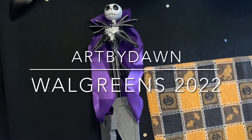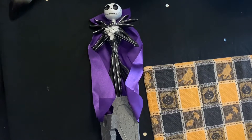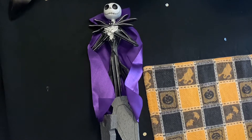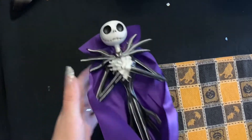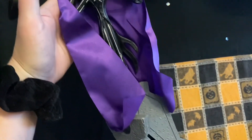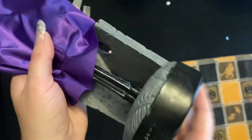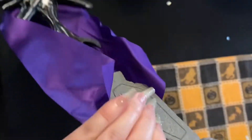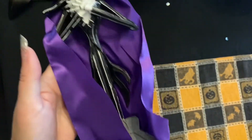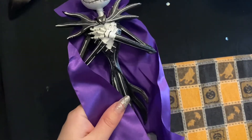Hi guys, we went to Walgreens and they finally put out some Halloween stuff, and I thought I'd show you the Nightmare Before Christmas items I just got. I got this Jack statue — this year he's Vampire Jack. Anyone else noticing that he's Vampire Jack at almost every store this year?